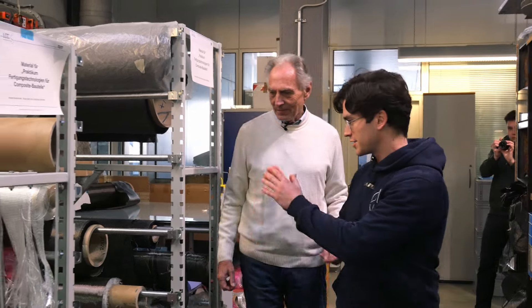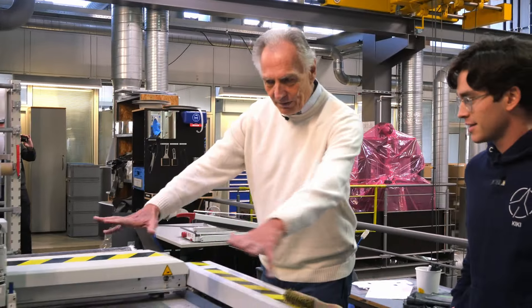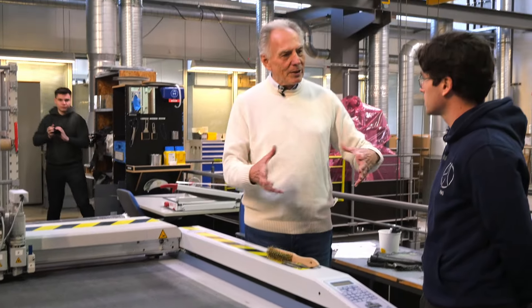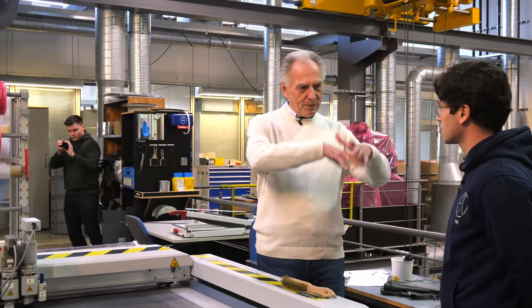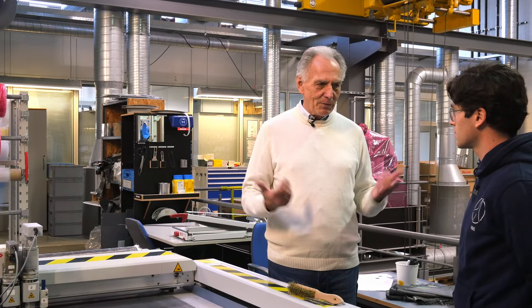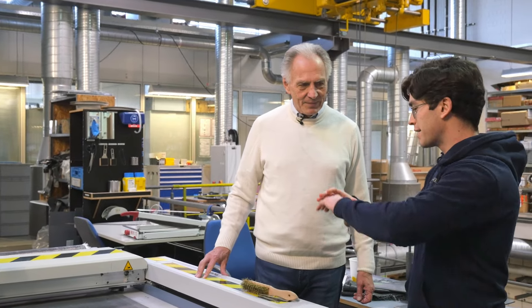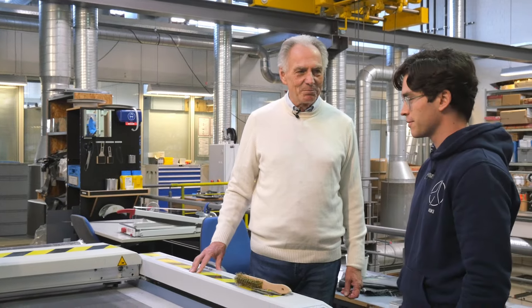And then we have this — we call it a cutter. Yes, it's an ultrasonic cutter. We place woven preforms on it, and then automatically we can cut preforms. These are the bases — we put these preforms in a mold, which can also be a 3D mold after draping. And then we bring the resin to the part and then we have the final component. This is especially important when you need exact pieces rather than cutting everything by hand.